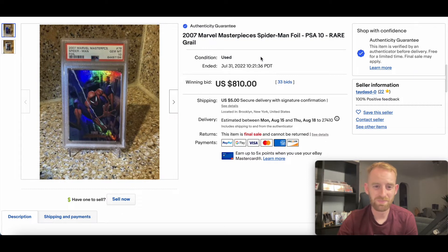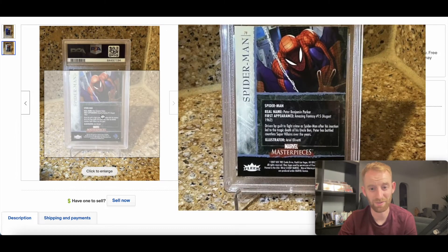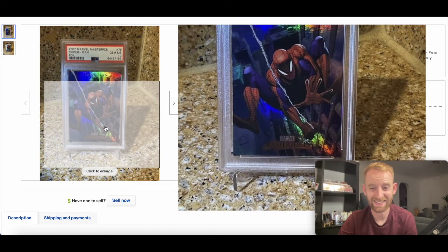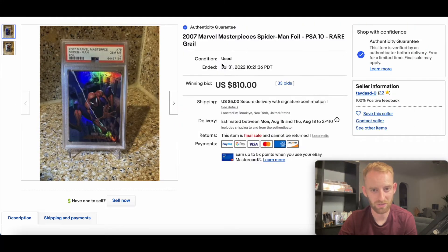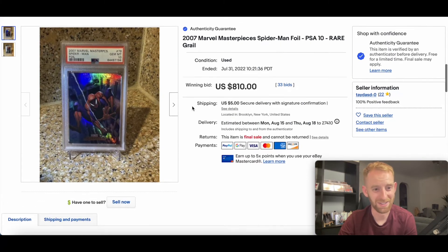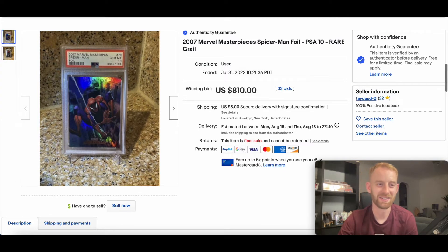In at number seven, this is another stunner. 2007 Marvel Masterpieces Spider-Man foil in a PSA 10. These foils are very very special from the set — a rare grail. 2007 Marvel Masterpieces has some really nice cards and these foils are definitely one of them. It's an underrated set, but this went for $810. I'm assuming the population report would be fairly low on these ones in particular. Nice card in at number seven.